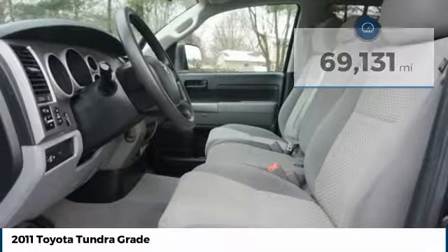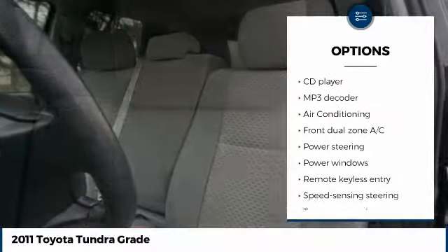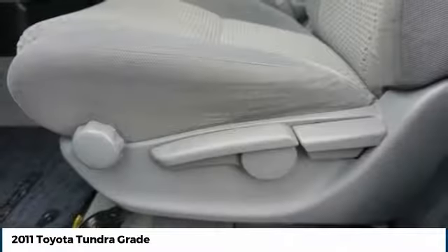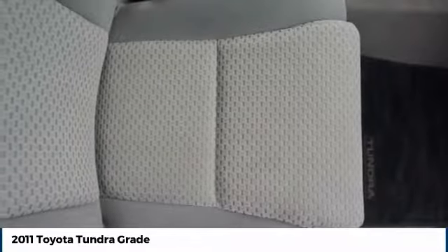Here are some of this vehicle's great options: traction control, keyless entry, side airbags, dual airbags, air conditioning, power steering, four-wheel disc brakes, cruise control, AM FM stereo with CD player, center armrest. Your new ride is just a phone call away.